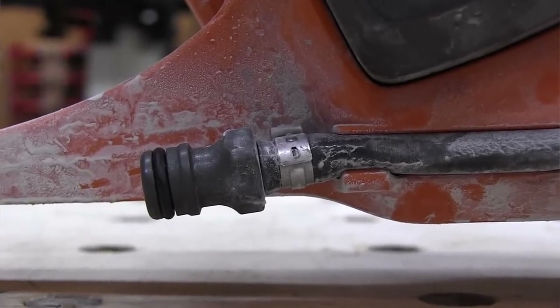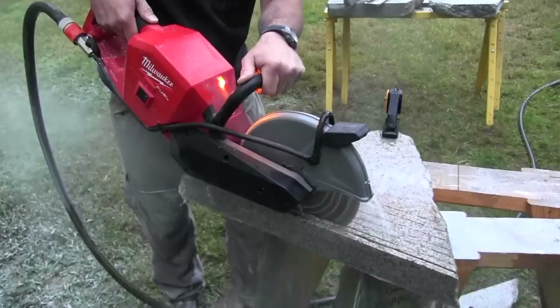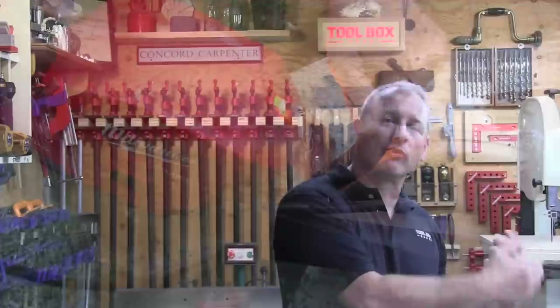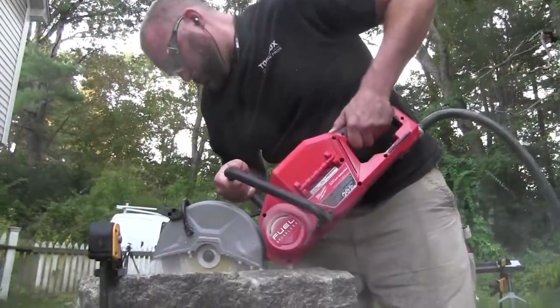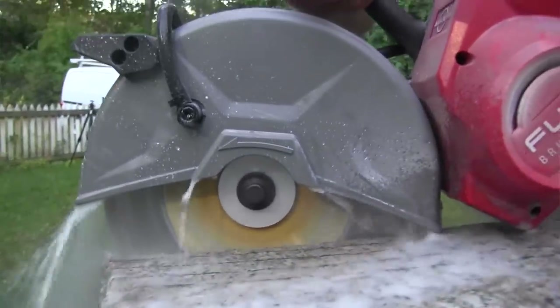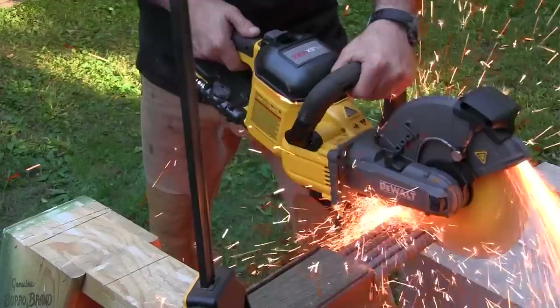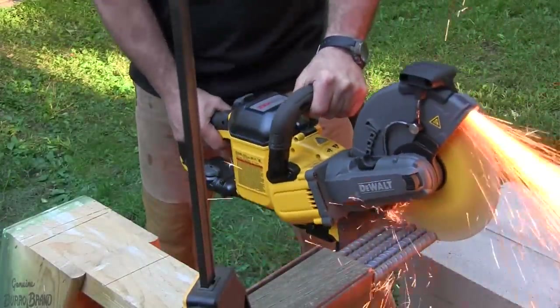DeWalt and Milwaukee both have a heavy load indicator light that tells the user when the tool is working too hard, allowing you to reduce pressure for more battery life and giving real-time power and run time feedback during demanding applications. Husqvarna has an indicator that advises for overloading, overheating, or when it needs servicing. Both DeWalt and Milwaukee say backing off cutting pressure increases run time. Milwaukee says pushing the tool harder does not get you more, while DeWalt says you can push for more power but will sacrifice run time. We were able to stall all three saws during cutting if too much pressure was applied, and we quickly found each tool's sweet spot.